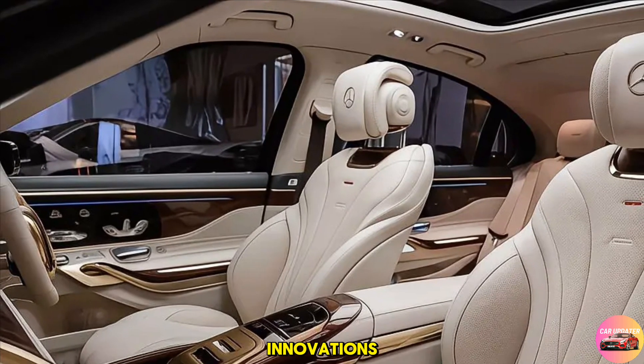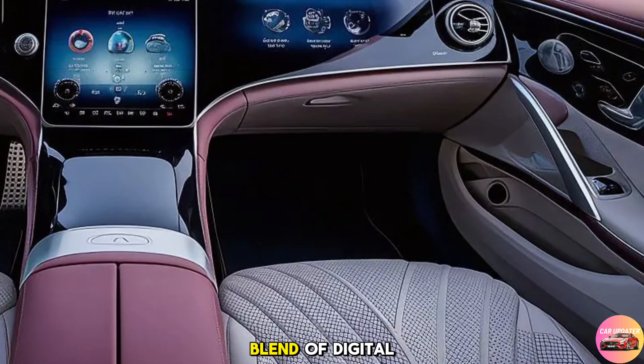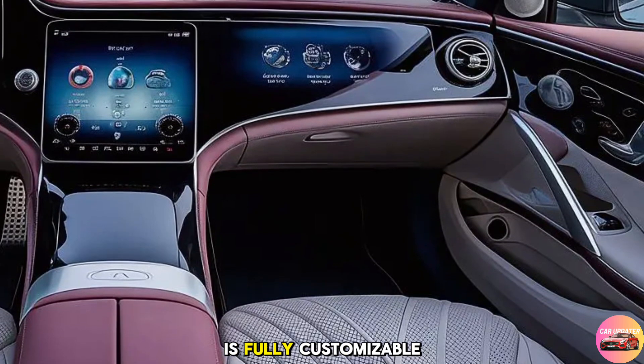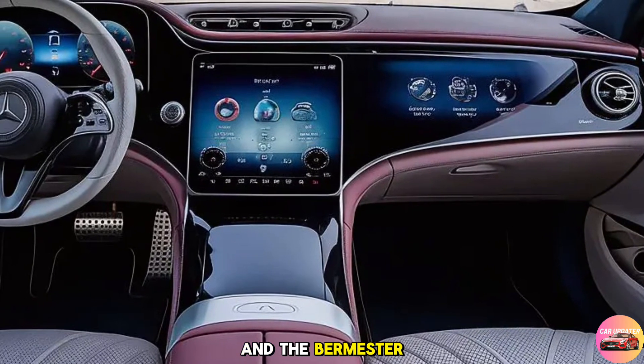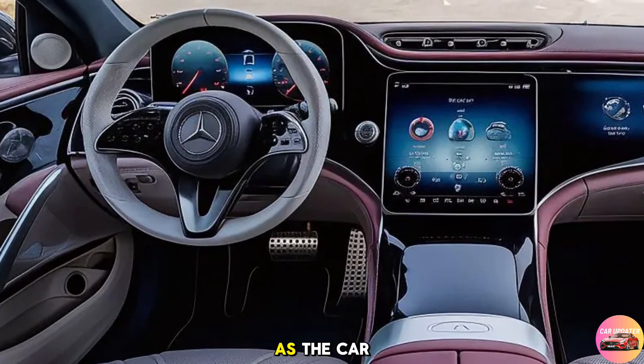Tech-wise, the S680 is loaded with the latest Mercedes-Benz innovations. The MBUX Hyperscreen dominates the dashboard, offering a seamless blend of digital displays across its width. The ambient lighting is fully customizable, allowing you to set the perfect mood for any drive. The Burmester 4D surround sound system ensures your music sounds as exquisite as the car itself.